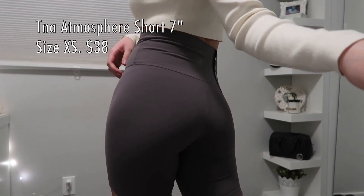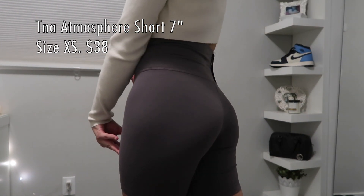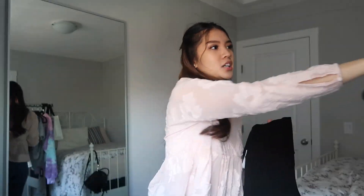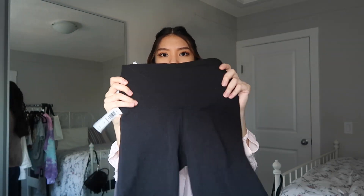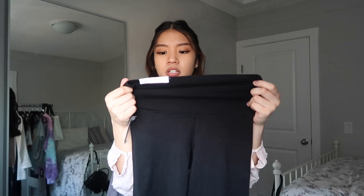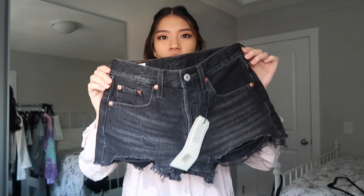Moving on to some biker shorts. The first pair are mineral gray — your typical biker shorts but in a different color. I like the material on one pair, but the other is a cheaper material and it bunches up on my legs, so I'm just going to exchange those for a better-material pair.